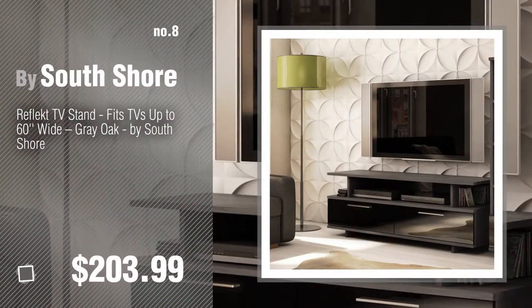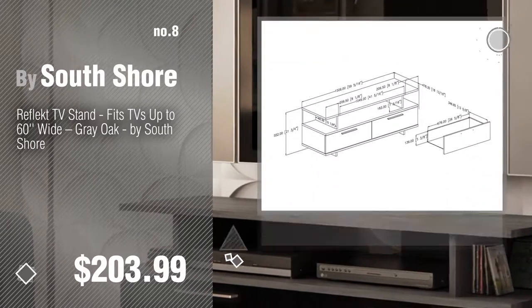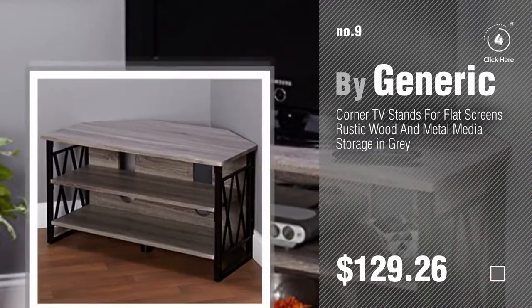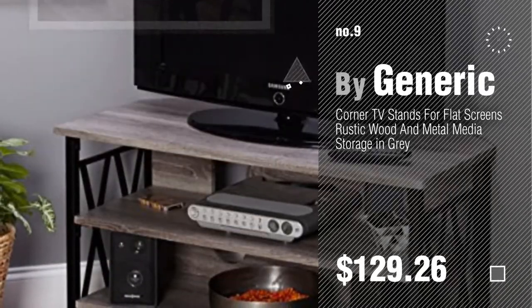Number 8: by SouthShore. Number 9: by Generic. Discover more Greywood TV Stand ideas and items to explore — click the circle in the corner.